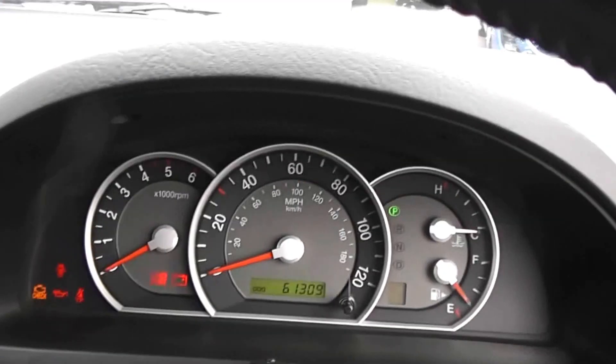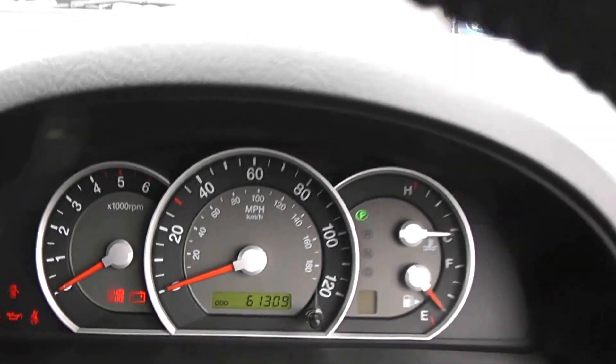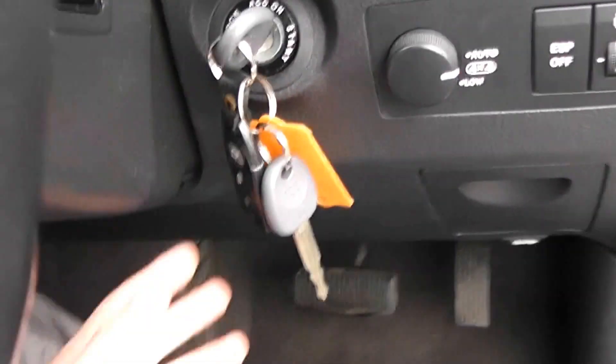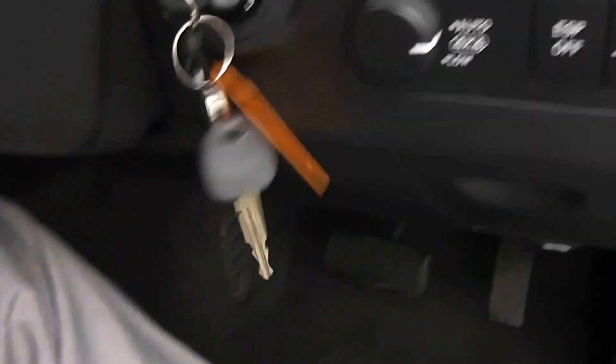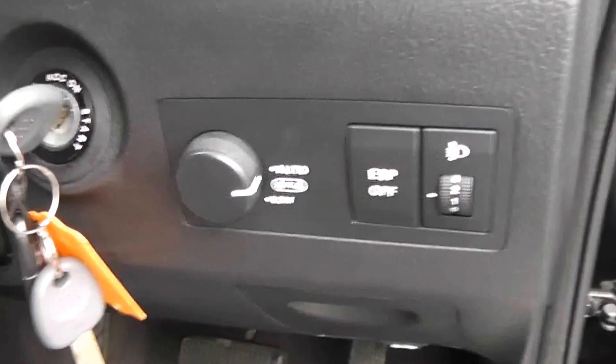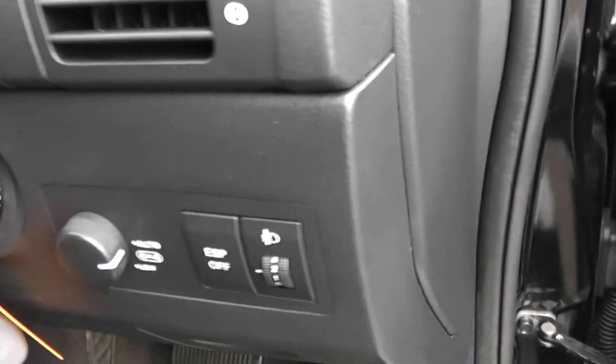We've got the trip computer at the top here by the controls for the electric sunroof. Plenty of storage in the glove compartment. Nice simple dashboard, and in the front we've got mileage at 61,309 miles. There's also controls on the right hand side of the steering wheel for cruise control. It comes with a spare key and fob — as you can see it's the 4x4 mode and you can go through different modes. There's also a traction control switch to the right, and manually adjustable headlights on the front.